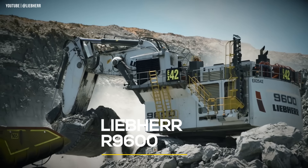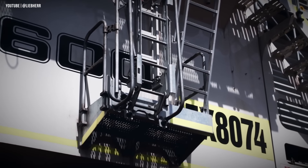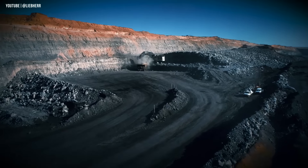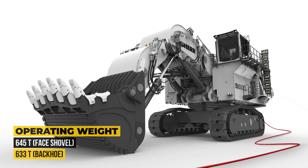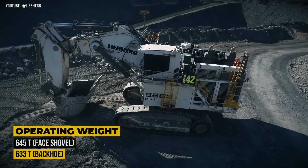Number two on our list is the Liebherr R9600. This 600-ton class mining excavator is built by the German manufacturer at its mining equipment production site in Colmar, France, and is the second largest in Liebherr's product lineup. It has an operating weight of 645 metric tons when equipped with a face shovel, and 633 tons with a backhoe bucket.